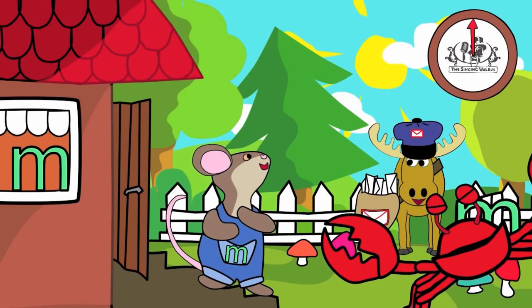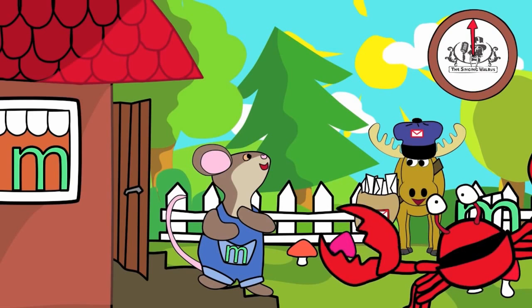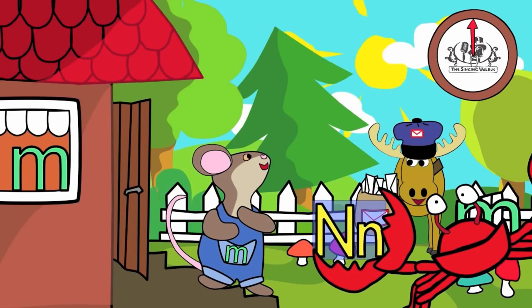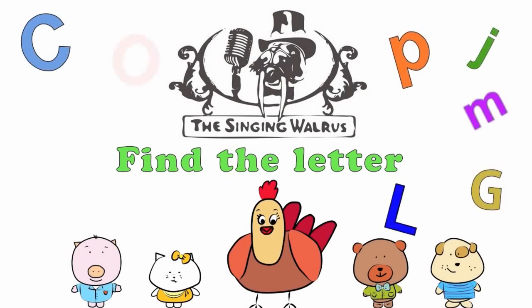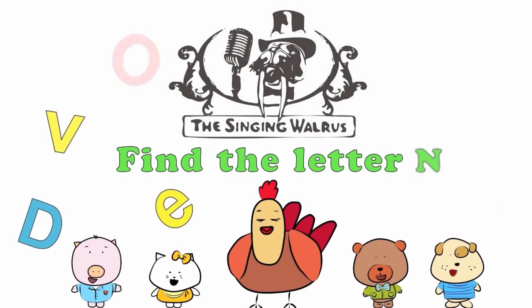Fantastic! Next time, we'll find the letter N. The Singing Walrus: Find the letter N.